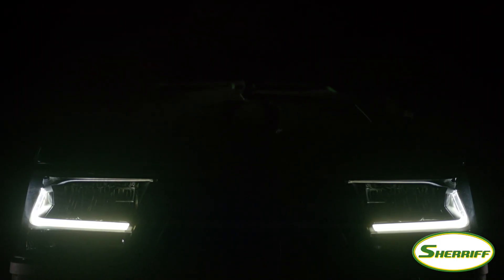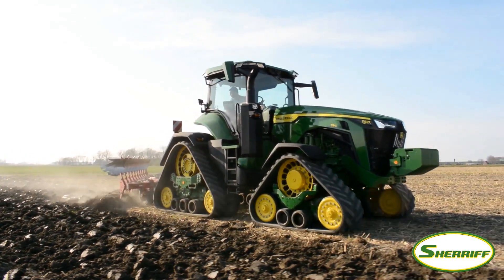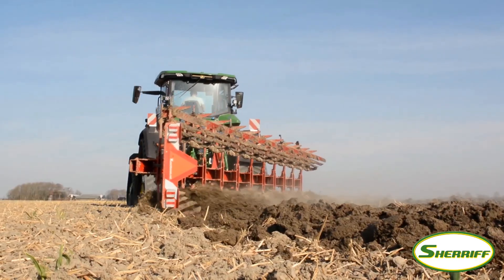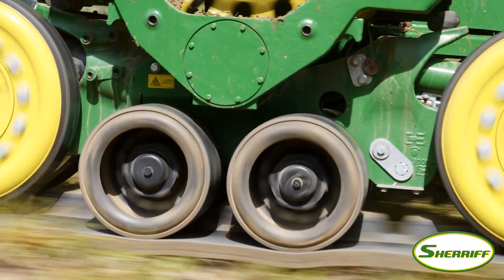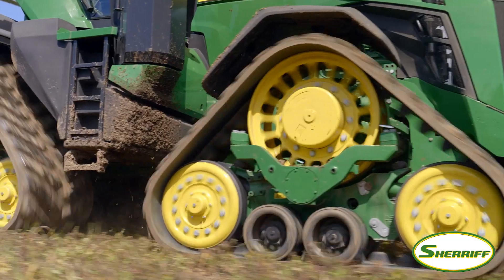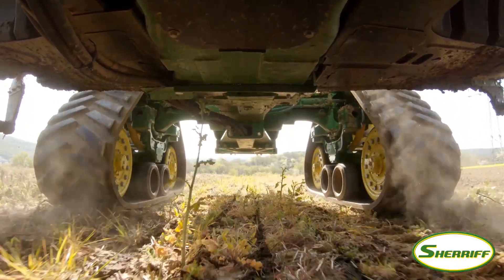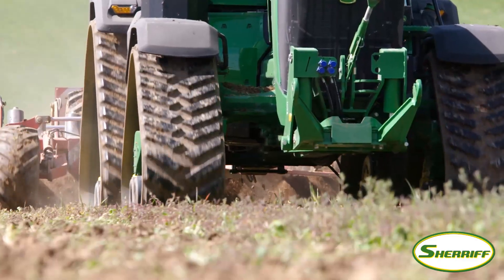Thinking differently — that's what we have done. The result? The new 8RX. The only standard tractor in the 300 to 500 horsepower range that offers a 4-track concept. A new design from scratch, fine-tuned in every aspect to excel in challenging field conditions — without any compromise, like a true RX.